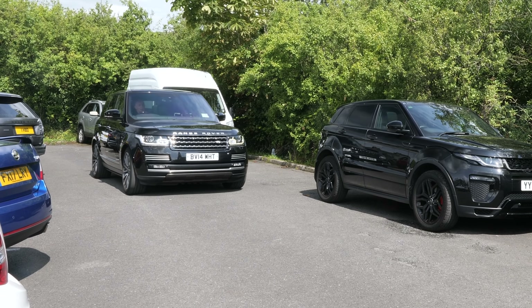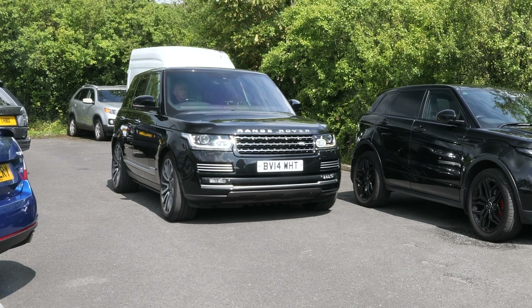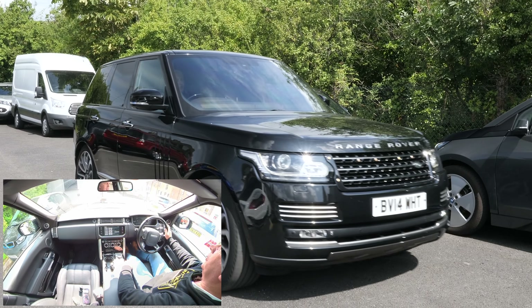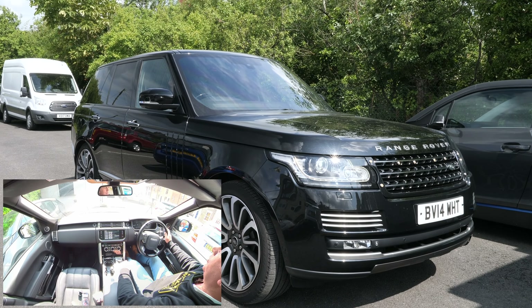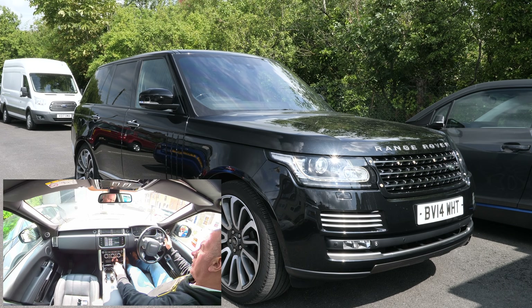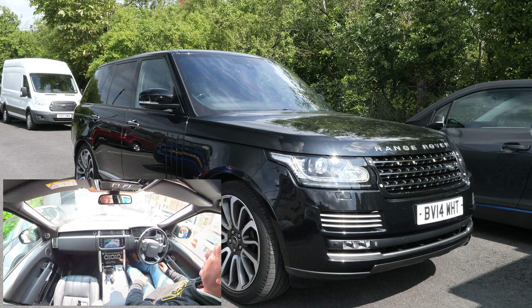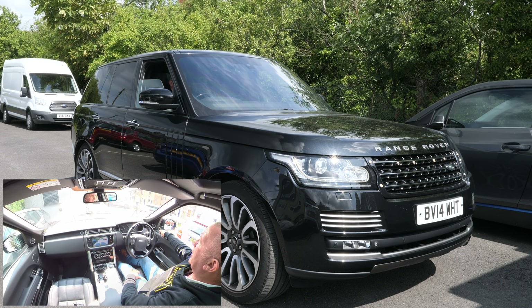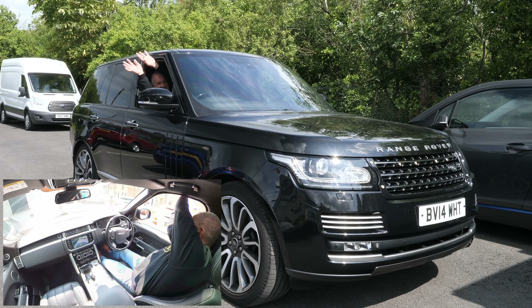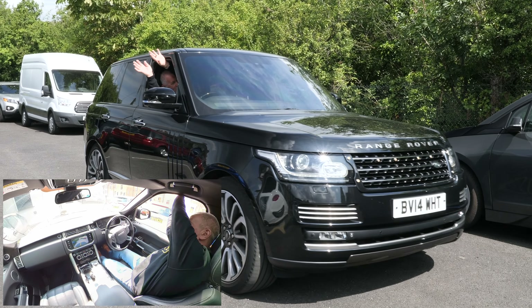Well, where to start — this car will parallel park itself. Parallel park space found, still going forward, stop, select reverse and await instructions. Into reverse, reverse with care — here we go. I'm reversing with care and I'm not looking.